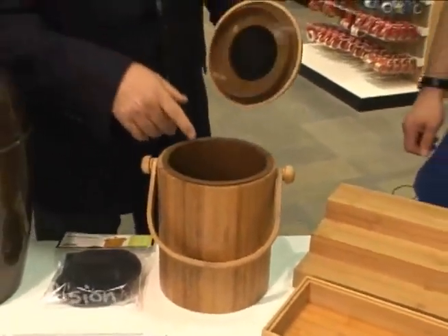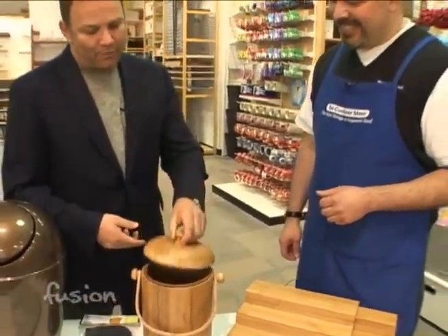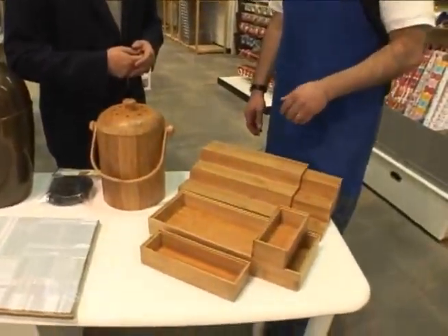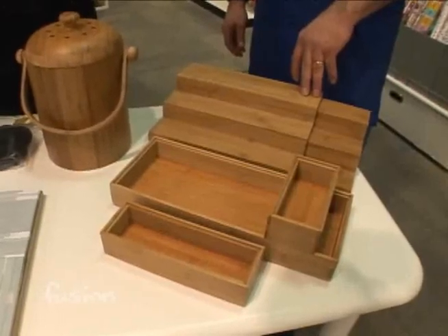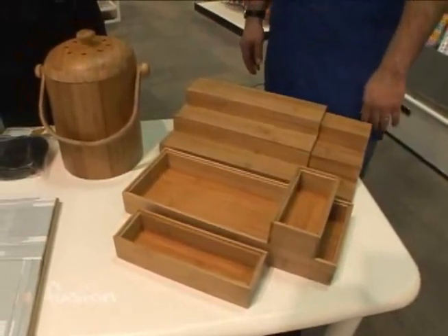A lot of people are going to say, wait, that's plastic. Exactly — but that's a biodegradable plastic. And when people talk about bamboo being the in-wood, why is that? A couple of different things: it's sustainable, it grows very quickly — like three to four feet a day — and it's also naturally antibacterial, which is a great thing. So you can use it just about anywhere in your home.